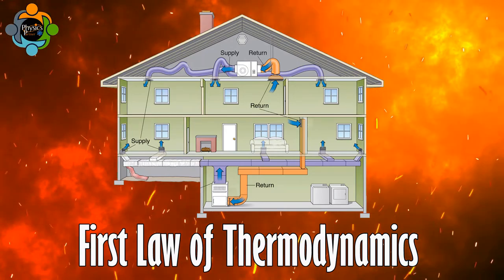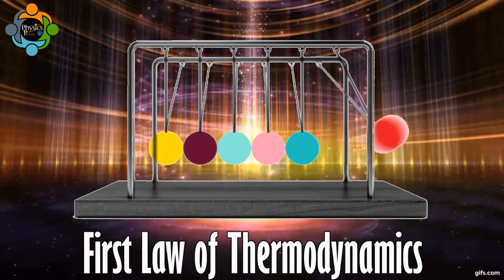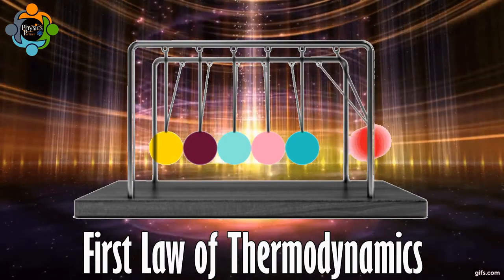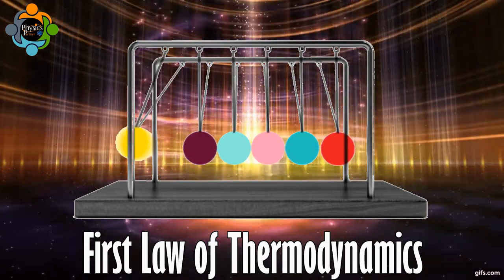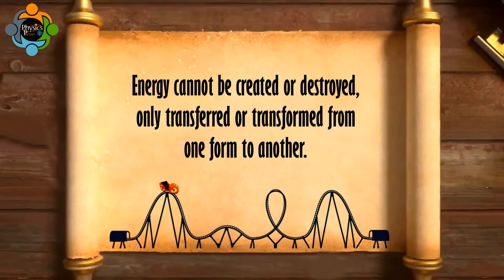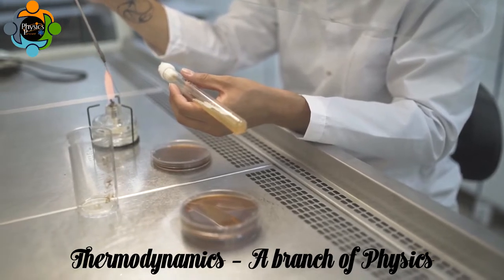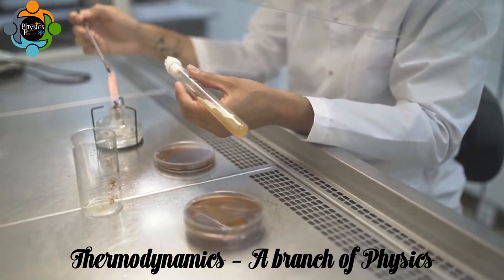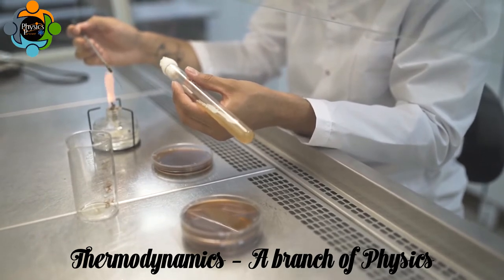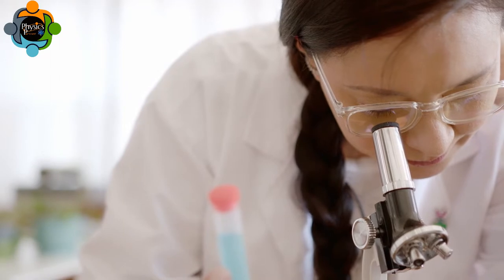So let's get started. The First Law of Thermodynamics is also known as the Law of Conservation of Energy. Essentially, it states that energy cannot be created or destroyed — only transferred or transformed from one form to another. This law forms the foundation of thermodynamics, which is the branch of physics that studies the relationship between heat, energy, and work.